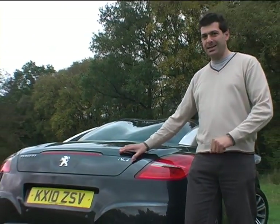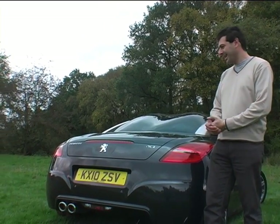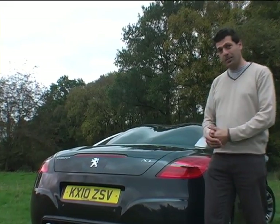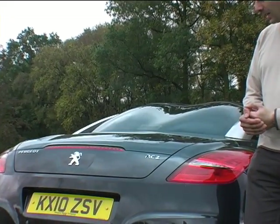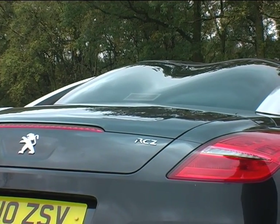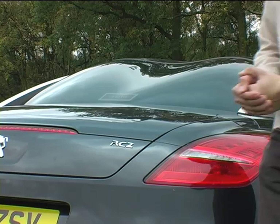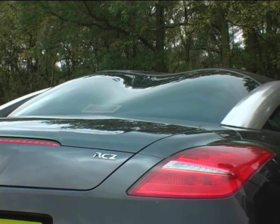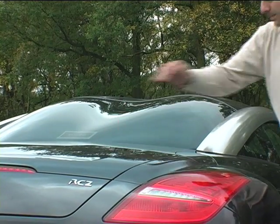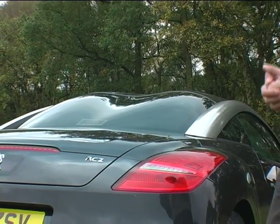This is the RCZ. The RCZ really is the code for the concept car, which luckily has been carried through to the production model that we've got here. You can see that would be crudely named Double Bubble Roof, which merges into that rear windscreen. Obviously that aids aerodynamic figures as well.